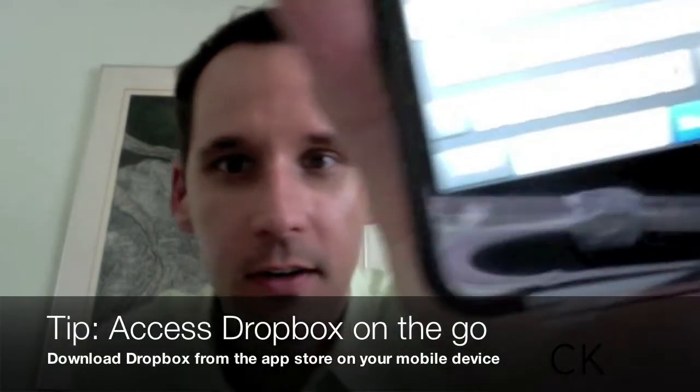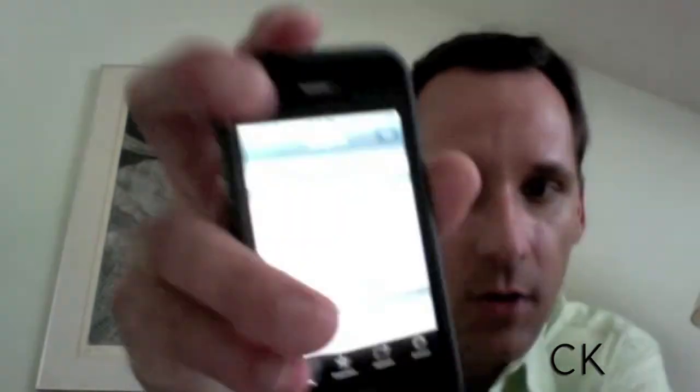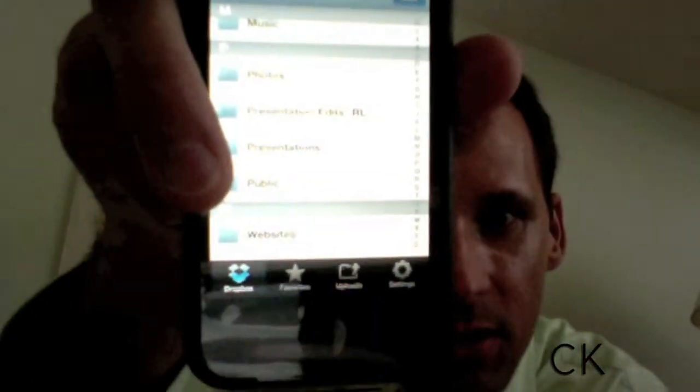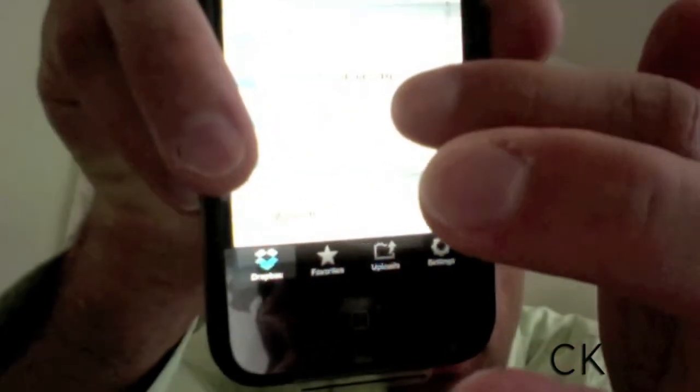I'm going to open the Dropbox app — I already have it installed. If you need to download it, go to the iTunes store; it's a free download. Just search for Dropbox, all one word. Once you've done this, you're going to get a list of folders. As you can see here, I have a folder called Presentations. You're just going to tap the item, and in this case we had a file called Presentation One — Presentation One dot ppt. I can open the file and there you have it — there's my presentation. It rotates and I can review my presentation.